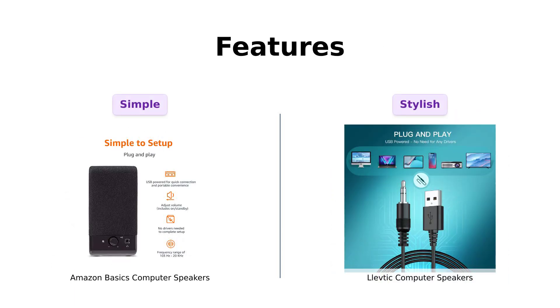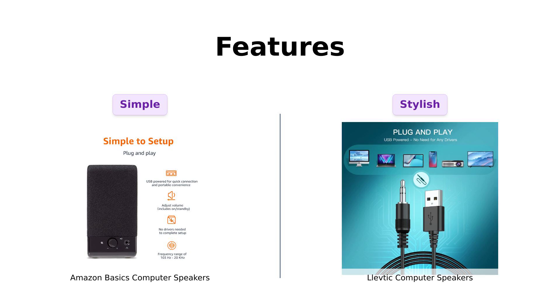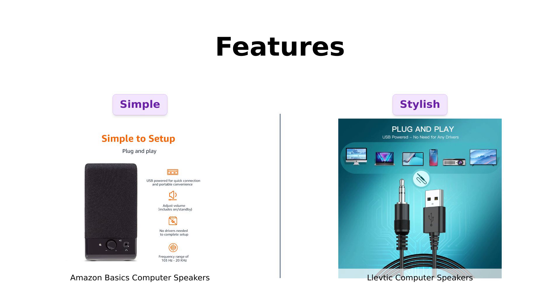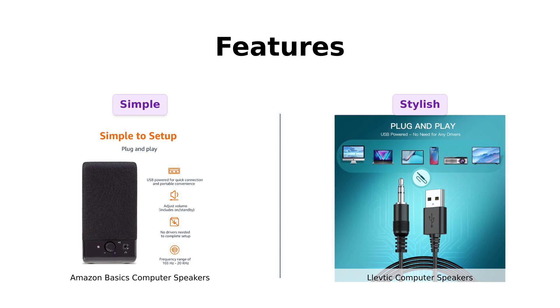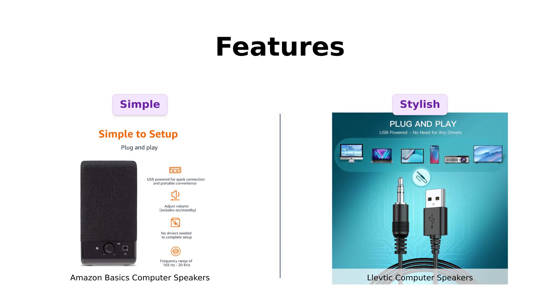Next, let's examine features. Amazon Basics is all about simplicity — USB-powered, plug-and-play, and just one volume control. Reviewers appreciate this straightforward approach, highlighting their ease of use. Meanwhile, Levtick boasts RGB lighting and touch control, which users find attractive and fun. They mention that the lighting adds a unique flair to their setup, perfect for gaming or movie nights. However, there are some concerns about the audio quality being compromised for the sake of aesthetics. Overall, if you're looking for simplicity, Amazon Basics is the way to go, but for those who enjoy a little pizzazz, Levtick shines bright.